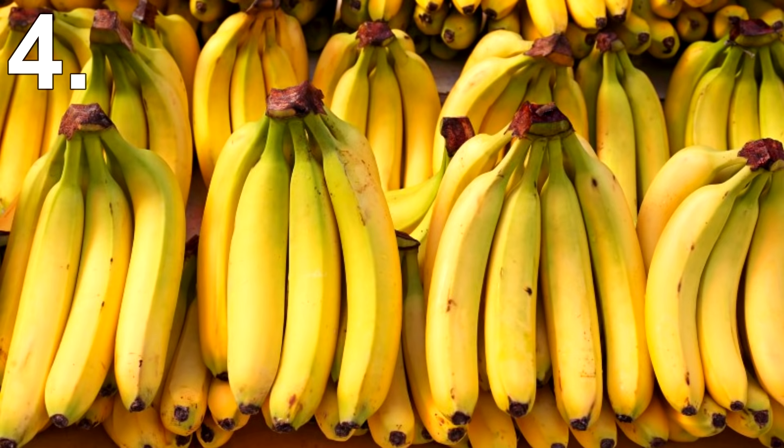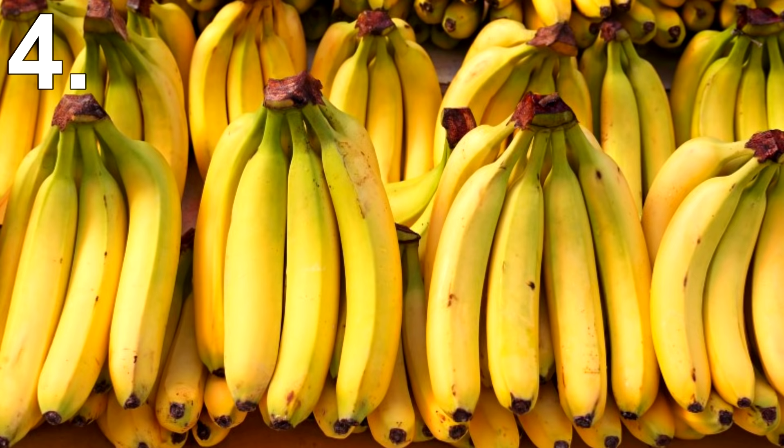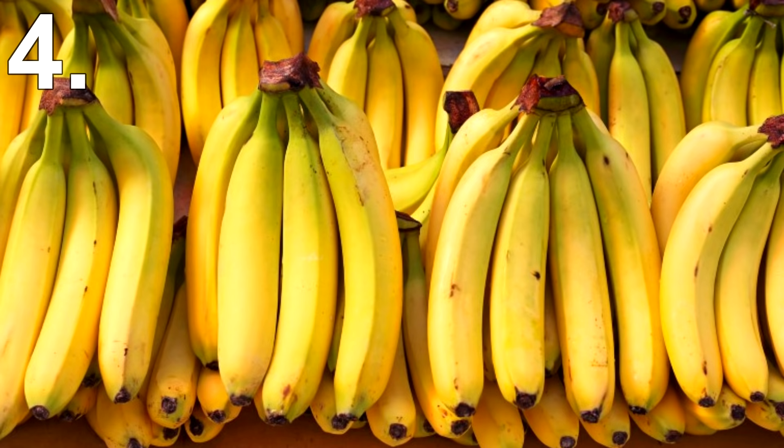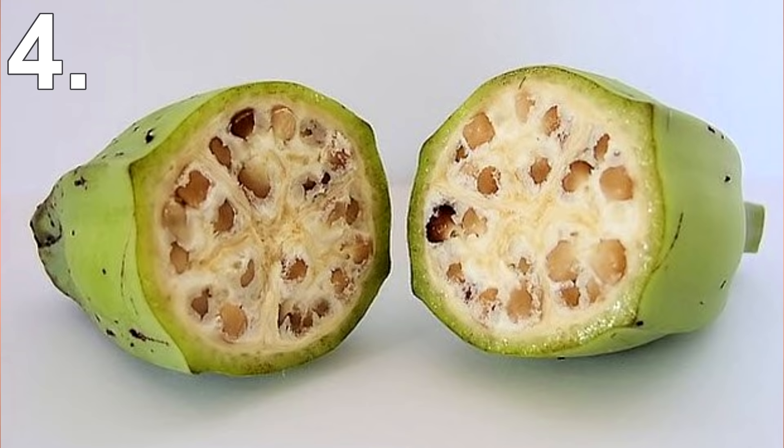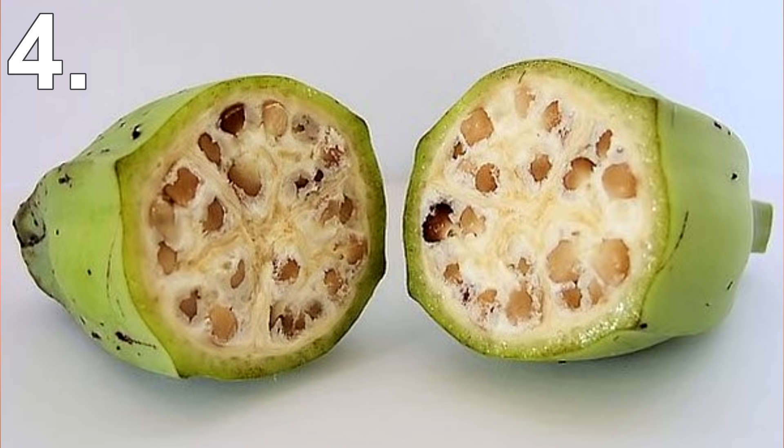Number 4: Bananas. Bananas are believed to have been first cultivated around 7 to 10,000 years ago. The long yellow banana most people know is a result of centuries of careful breeding. They descended from two wild banana species called Musa acuminata and Musa balbisiana, which don't taste like the bananas we have today.